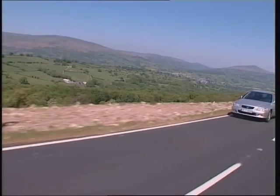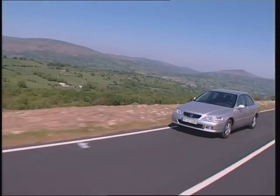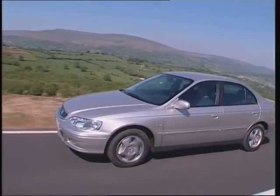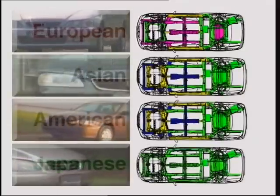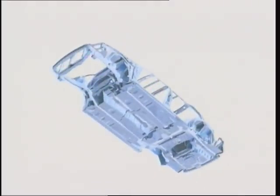A core Honda model that is sold worldwide, this, the sixth generation Accord, is an excellent example of Honda's principle of think global, act local. Each Accord model for the European, Asian, American and Japanese markets is individually developed to meet specific regional demands. Yet for production efficiency, each model is built on Honda's new mid-sized global platform.